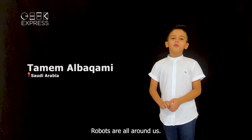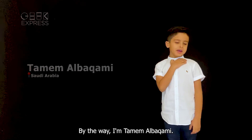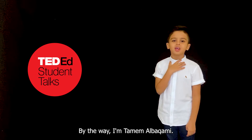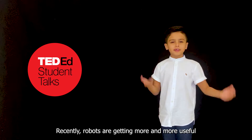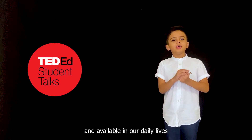Hi! Robots are all around us. By the way, I'm Jomeim Elp Gumi. Recently, robots are getting more and more useful and available in our daily lives.